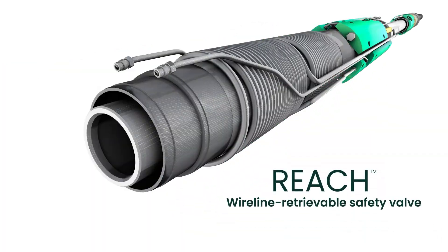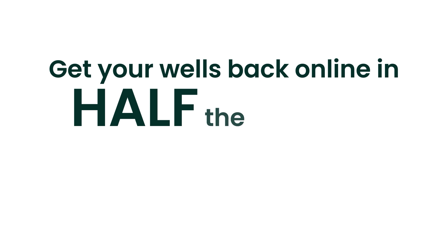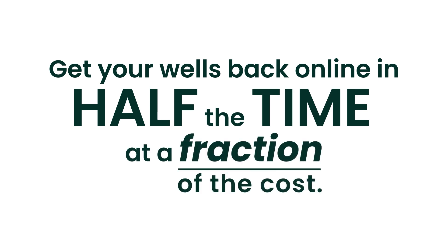The next time you have a safety valve failure, don't wait for a slow, risky, expensive major rig workover. Choose the REACH wireline retrievable safety valve and get your wells online in half the time at a fraction of the cost.